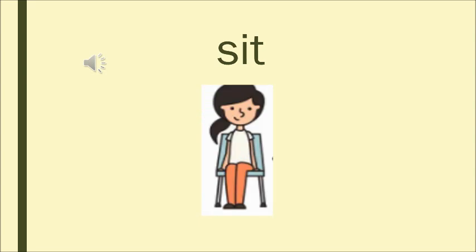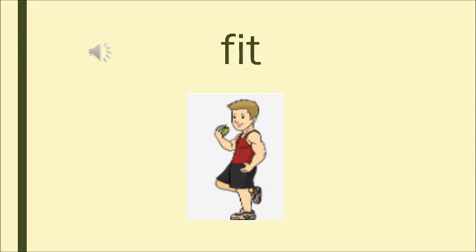Now the next word: S — it — sit. Can you see the boy sitting on the chair? He is sitting down on the chair, so it is sit. Now the next word: F — it — fit. We know an apple a day keeps us fit. If we eat a lot of fruits and do our exercises regularly, then we are fit.